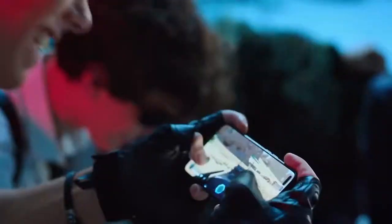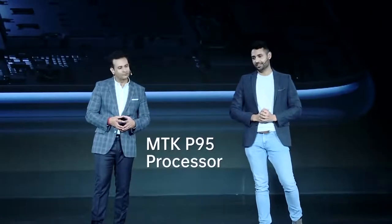The phone is powered by the Helio P95 chipset — that's a world first.